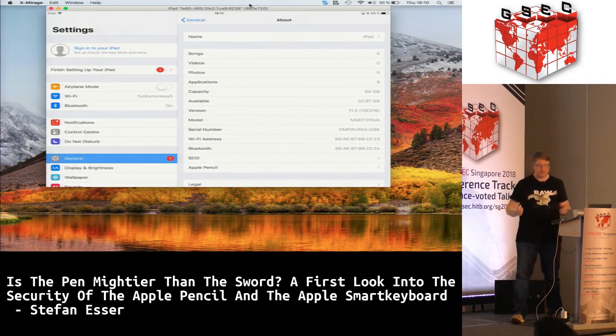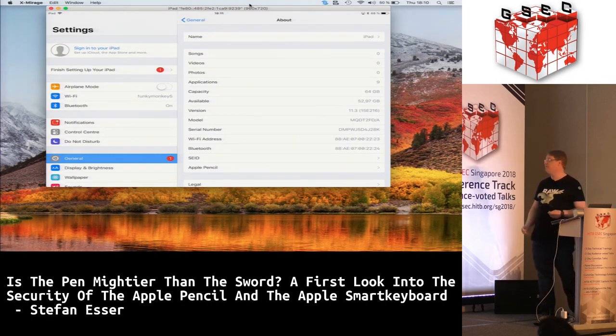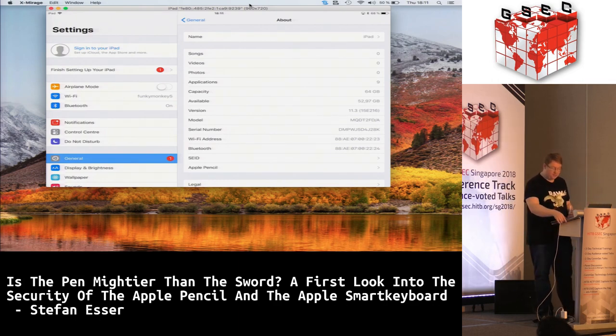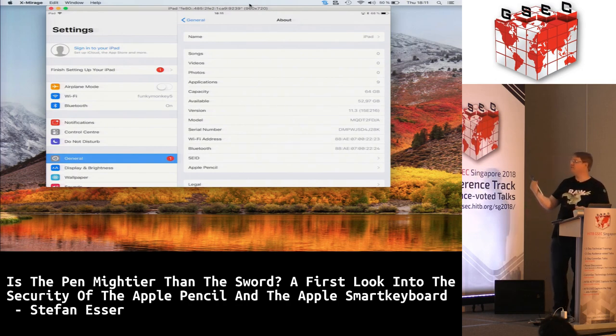As an attacker, you'd downgrade the firmware, exploit a vulnerability in the older version, and then give the device back. You don't need to carry an iPad — you can connect an Apple Pencil to an iPod touch; you can't draw on it, but you can still do all the Lightning communication with the Pencil and run any exploit you might have. Also, the iPod cannot upgrade the Pencil because it doesn't have the right plugin for it.